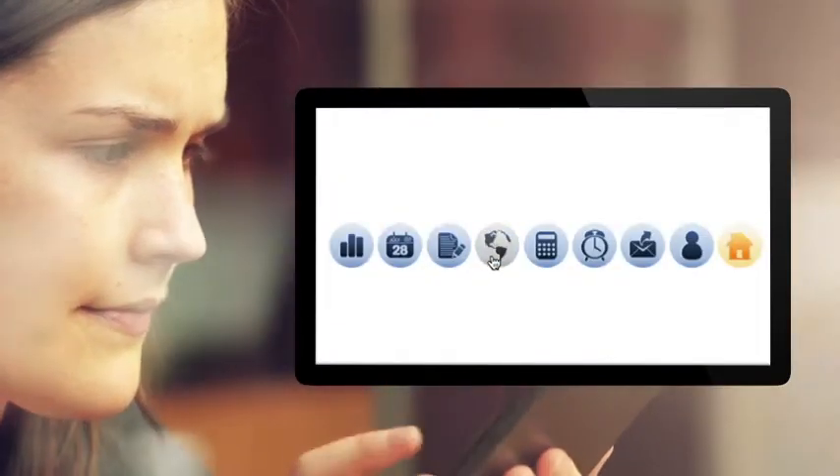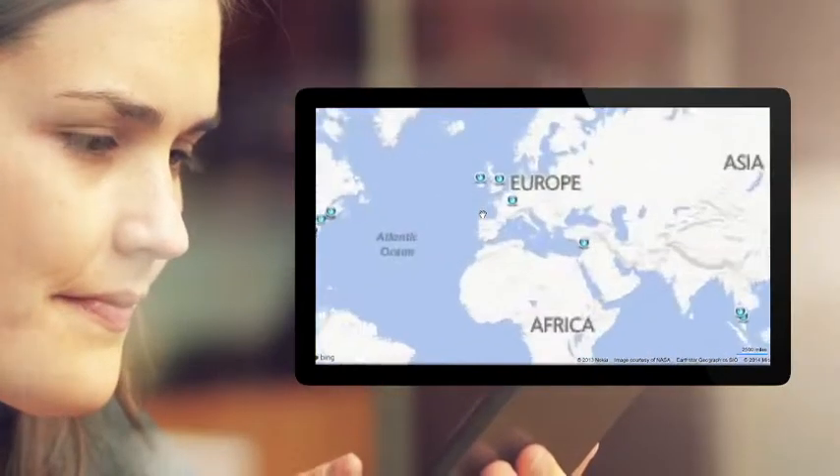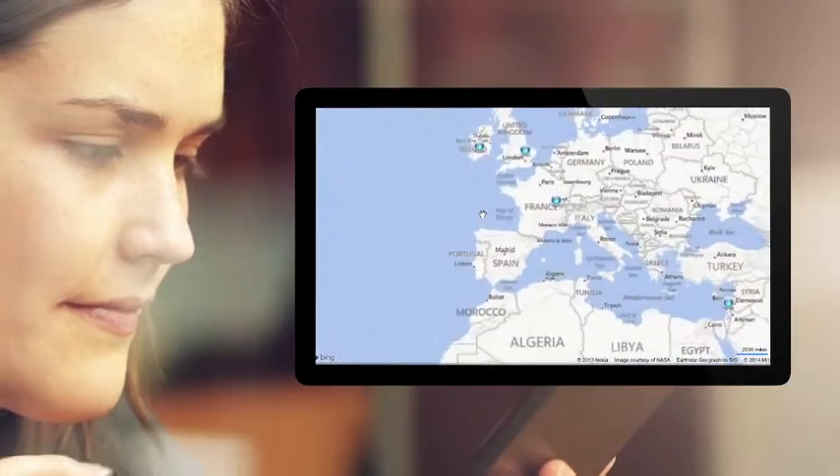Additionally, ClientBank provides traveller location maps to ensure you know where your people are at all times.